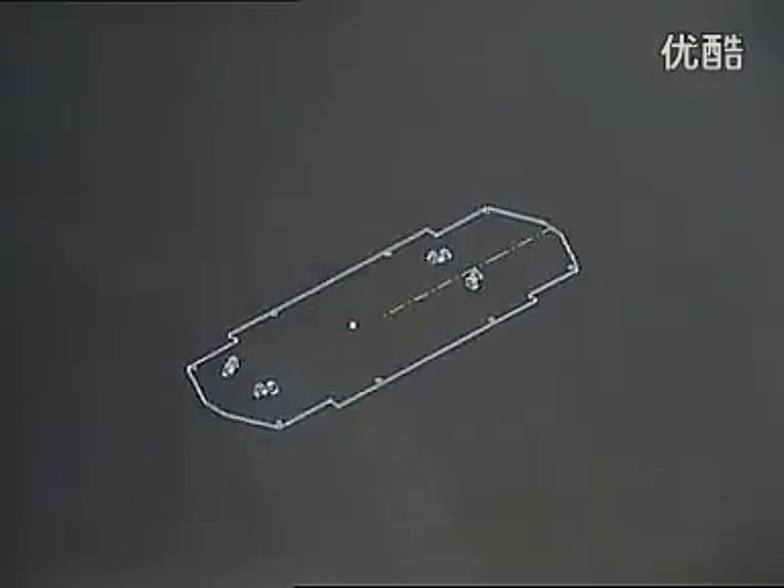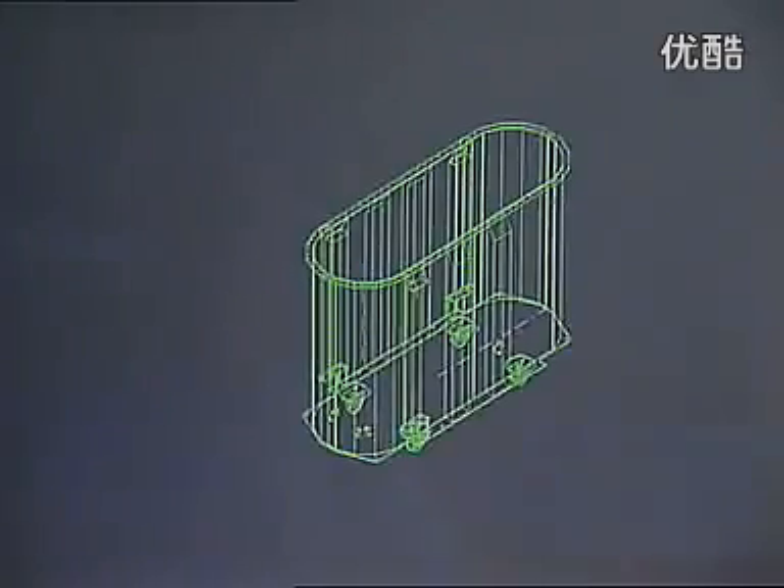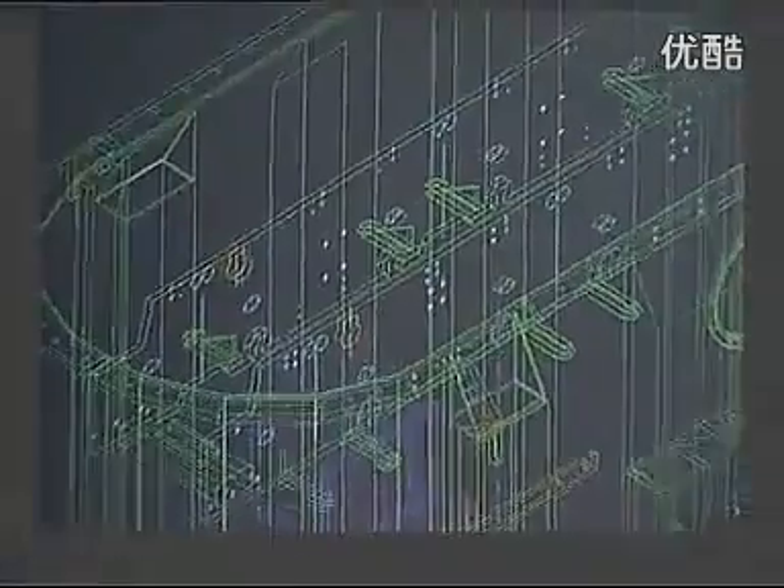For every new transformer, we can draw on our computerized records of thousands of installations. The results are tailor-made designs to meet the individual customers' exact needs.